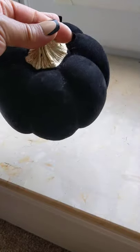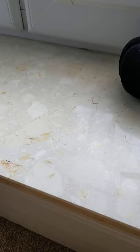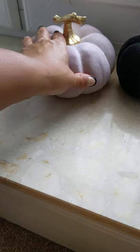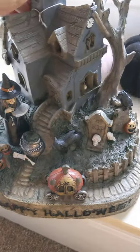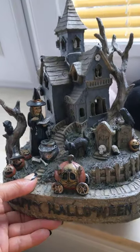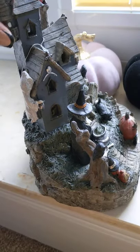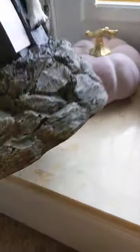First thing I picked up was this gorgeous velvet feel flocked pumpkin and that was £4.99 from TK Maxx. I also picked up this one — it's like a dusky pink and this was £5.99, not sure it's that Halloweeny but it will go in my display somewhere. Then from TK Maxx I also picked up this gorgeous little haunted house — it's so cute, little witch there and pumpkin carriage, and it does light up. The back of it is absolutely gorgeous and that was £16.99.